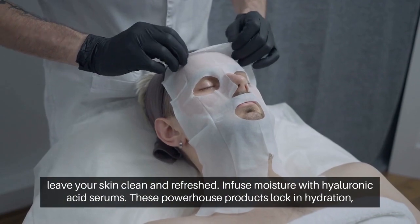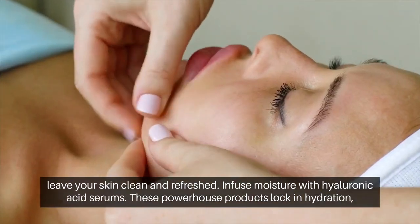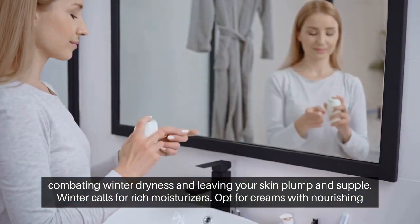Infuse moisture with hyaluronic acid serums. These powerhouse products lock in hydration, combating winter dryness and leaving your skin plump and supple.